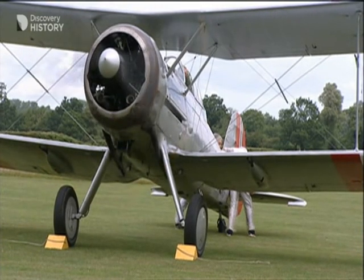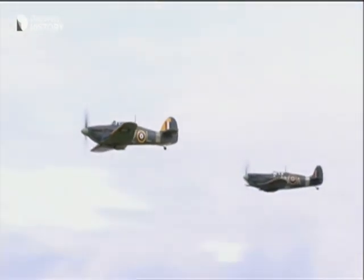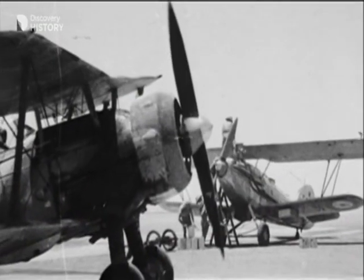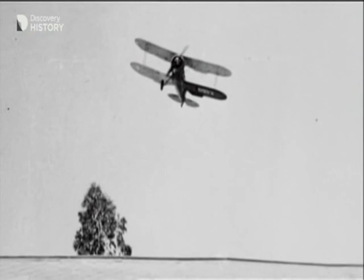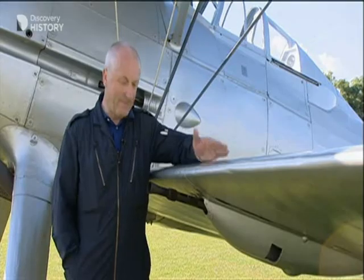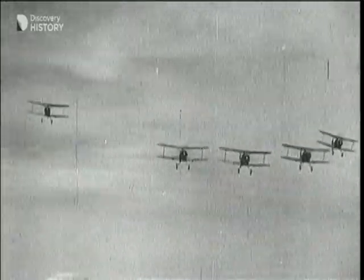Although at the outbreak of war the Gladiator was becoming obsolete with the introduction of the Hurricane and slightly later the Spitfire, it did serve operationally during the war. One squadron, Number 247, was used in the Battle of Britain to defend Plymouth Dockyard. After that it served overseas in Malta, the Middle East, Norway, and so on — so it did actually fight quite actively. It's still an effective fighter because of its manoeuvrability and firepower. There are four machine guns on it, which was not bad for the start of World War II, and she did give a good account of herself in those theatres.